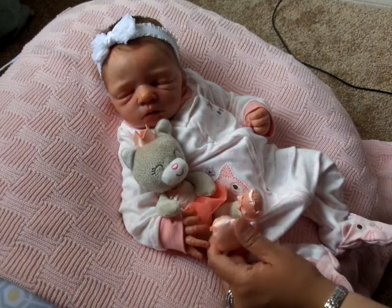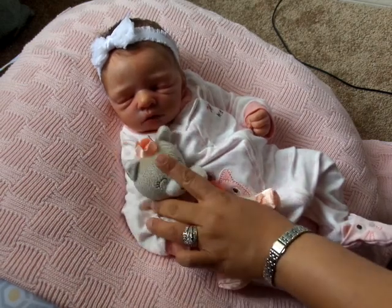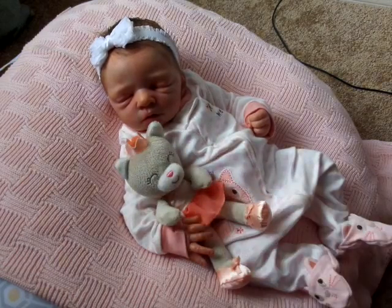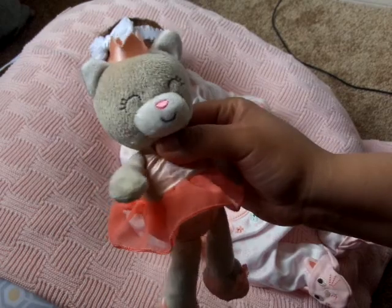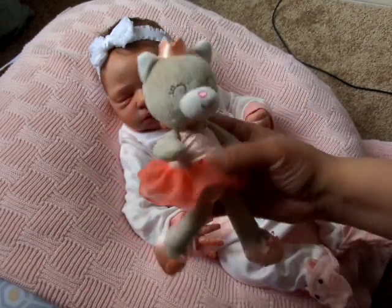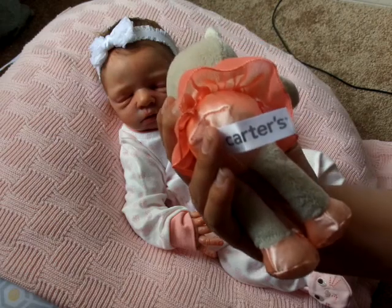She has her little kitty that Auntie Natalie gave us, and Miss Amelia has definitely grown attached to this little sleepy kitty. She's adorable and goes good with the theme because it is Carter's.